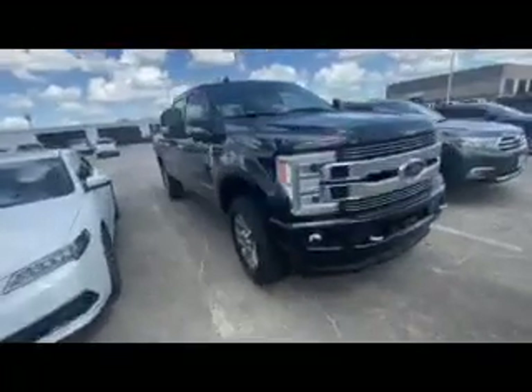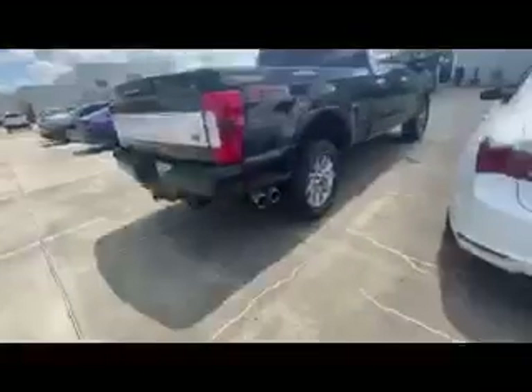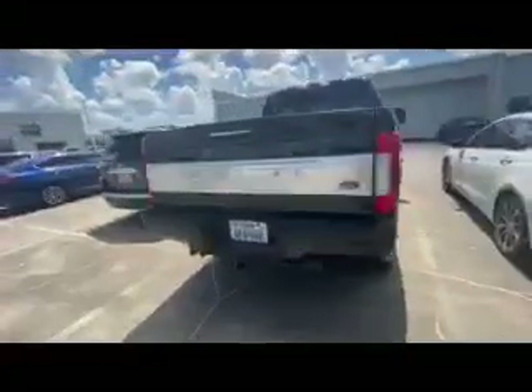Hey Dean, how you doing? This is Antonio here. This is the 2019 Ford F250 Limited — you're looking at it right here. We just took it in on trade, so we didn't have any pictures up, so I went ahead and I'm doing a quick walk-around video for you of the vehicle.